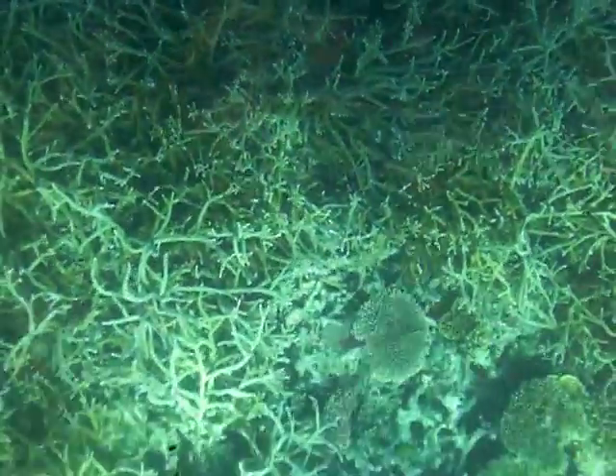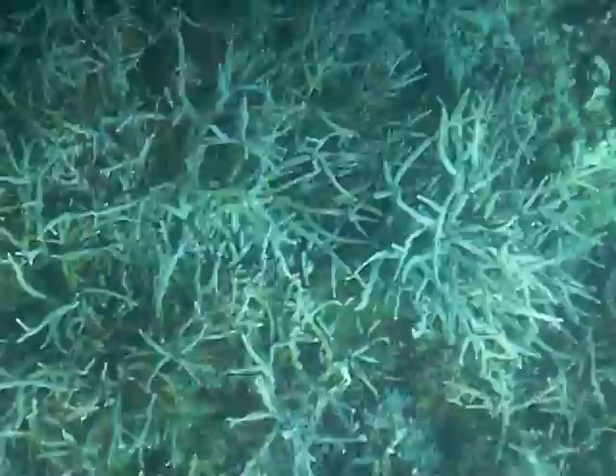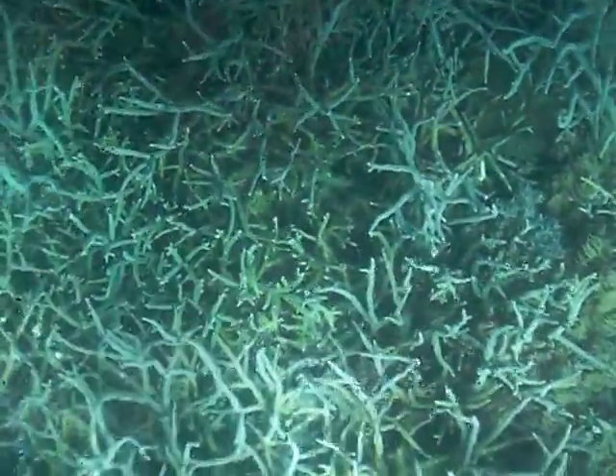They then digest that algae and eat that, and they poo out the rest as sand and silt. So you actually might see them pooing throughout the day, and it's actually very clean sand.